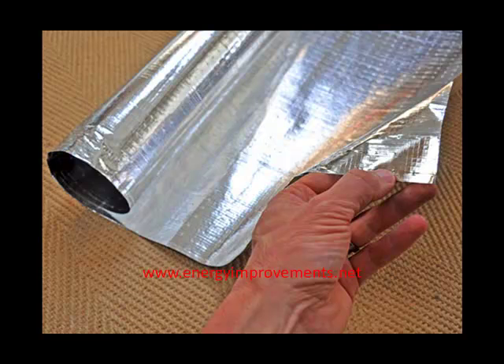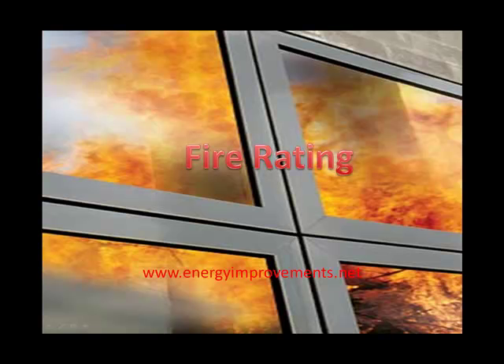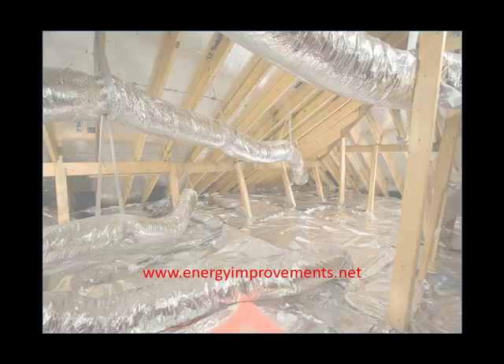The information you need to make an informed decision when shopping for a Radiant Barrier is the fire rating, the tensile strength, the perm rating, and the guarantee. Most Radiant Barriers look alike on the internet, but not all Radiant Barriers are created equal.